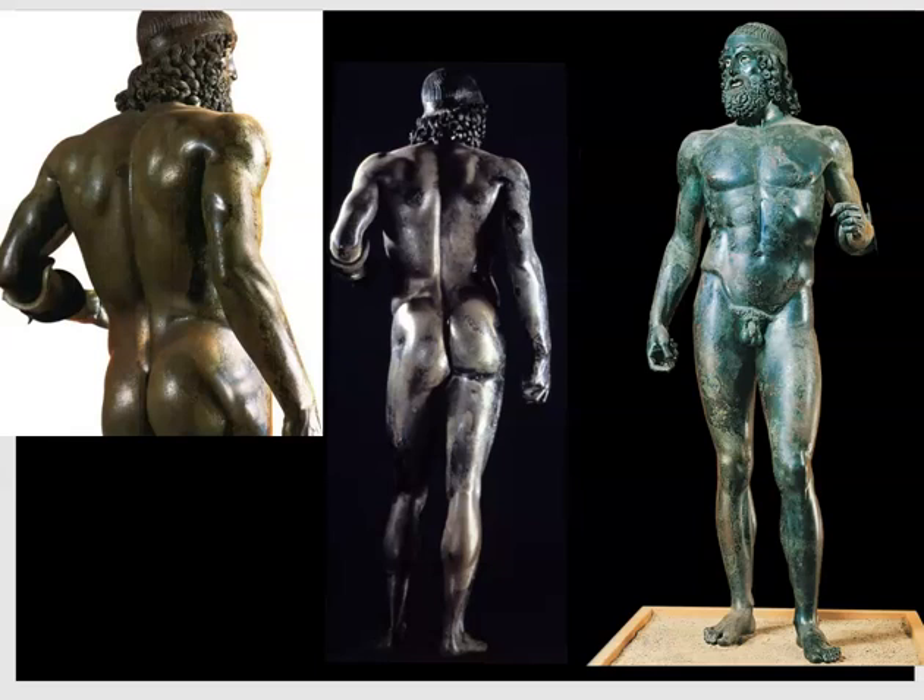This is a view of the figure from behind, and I think it is even more effective from behind because you can see the S-curve running through the body, and the weight shift is perhaps even easier to see from here. It again shows us the way the Greeks are focusing on the muscles, making this figure look strong and in his prime, but nevertheless very ideal.